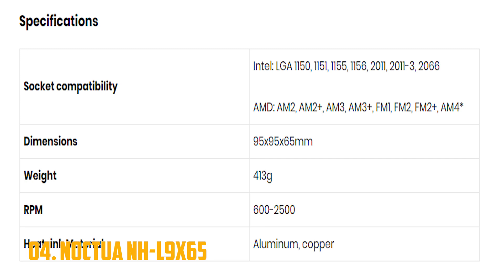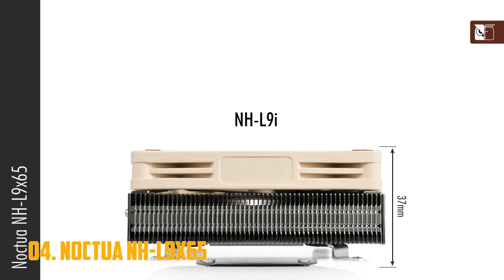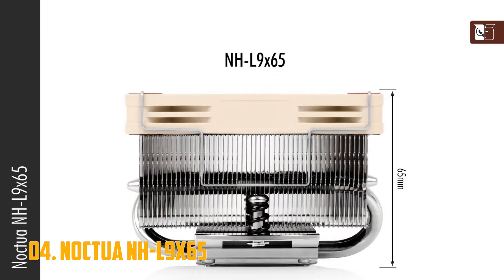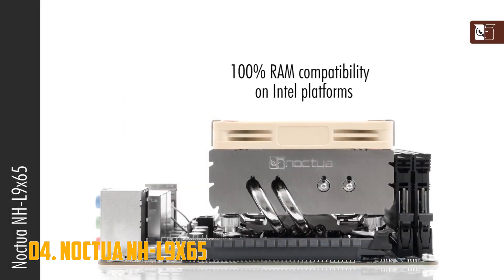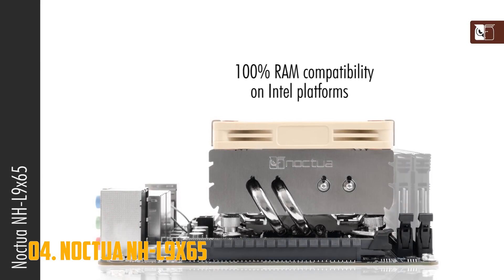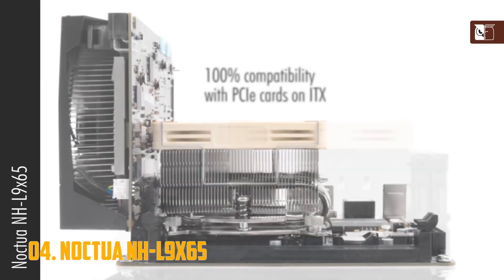If performance and noise aren't above space management on your priority list, then this Noctua cooler might just be the perfect choice. It will fit with just about any configuration, and the performance is still superior to that of Intel's stock coolers. On the other hand, it is a rather pricey cooler, and the appearance of the fan is not doing its aesthetic appeal any favors.